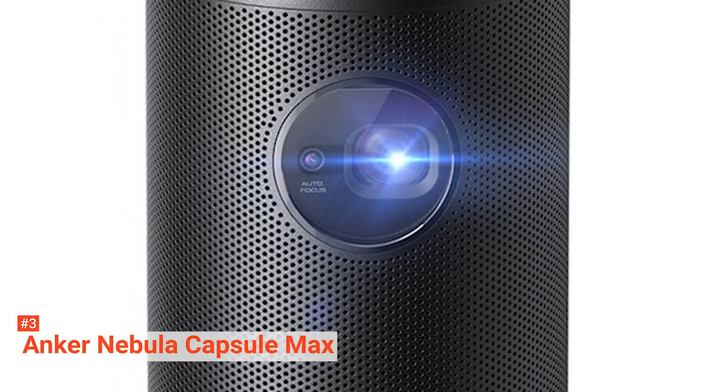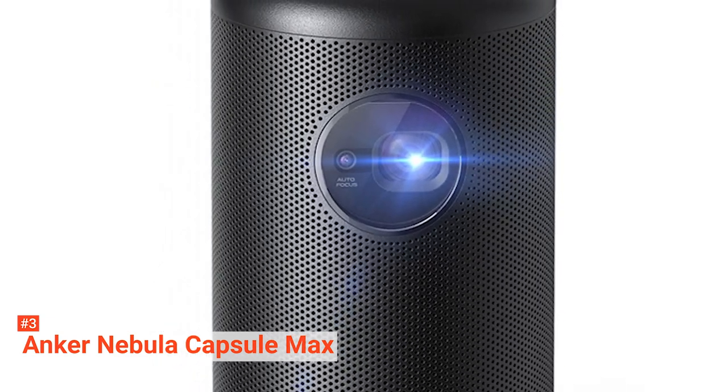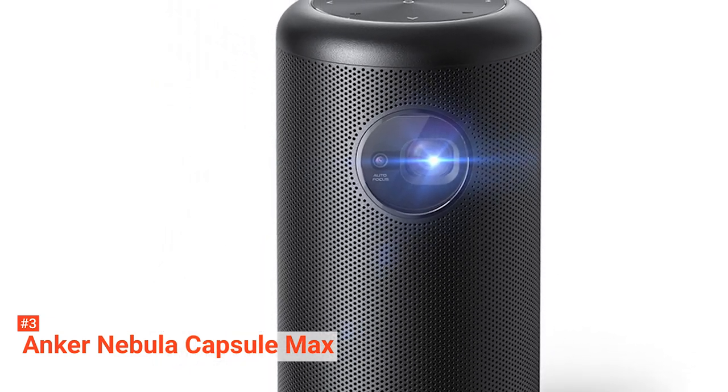The Anker Nebula Capsule is a perfect portable projector for those who suddenly crave entertainment on the go.